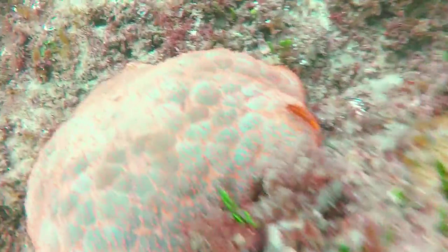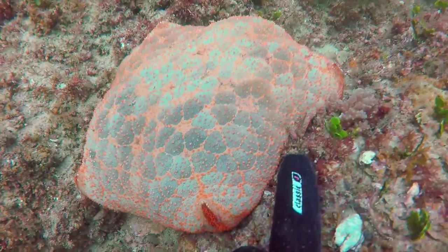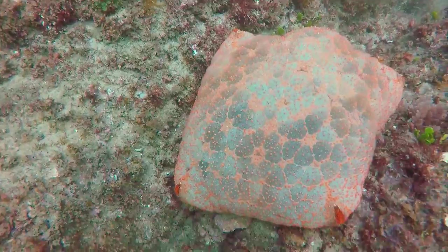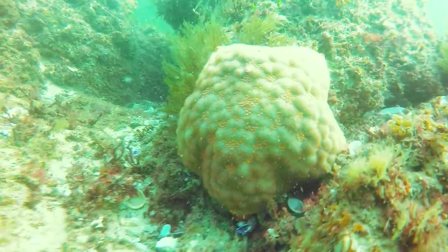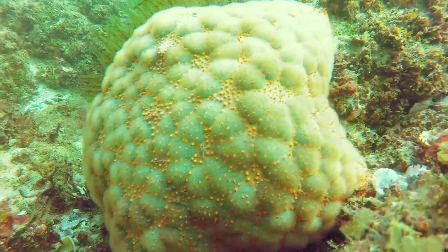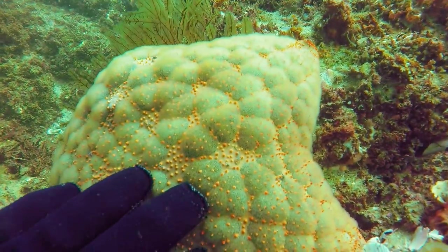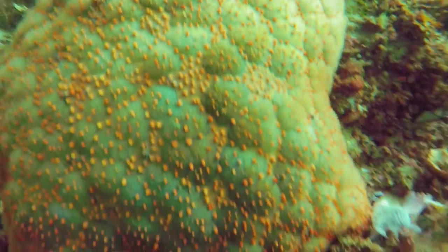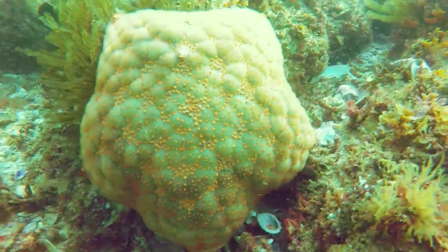Sea stars are a common feature in my scuba diving videos, and I had to show you this one — it's called a pin cushion sea star. If you're old enough to remember what a pin cushion looks like, I think you'll agree it's aptly named. I'm not sure whether it's got short stubby arms or whether it's got a big fat body that's expanded to absorb the arms, but these pin cushion starfish are quite big. Even with my finger in the picture frame it's hard to get a sense of scale, but they are bigger than the size of two palms and totally beautiful to look at. A second pin cushion sea star was at a slightly different depth, hence the reason the colours look so different.